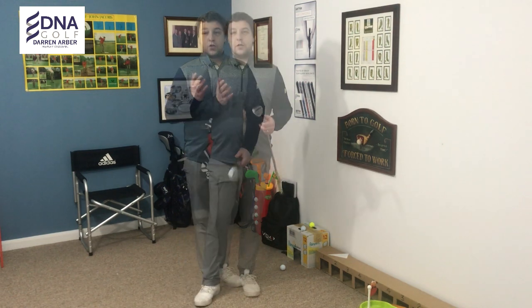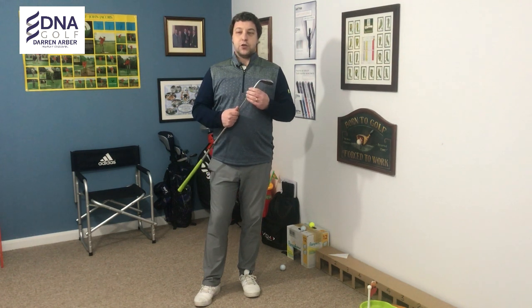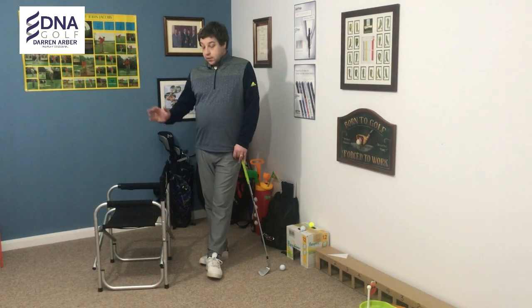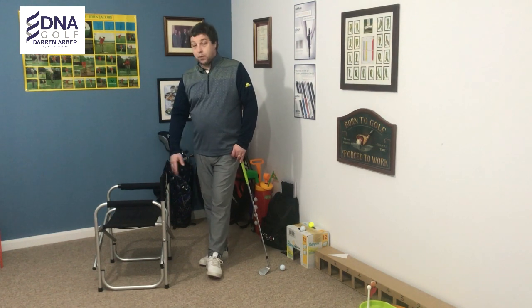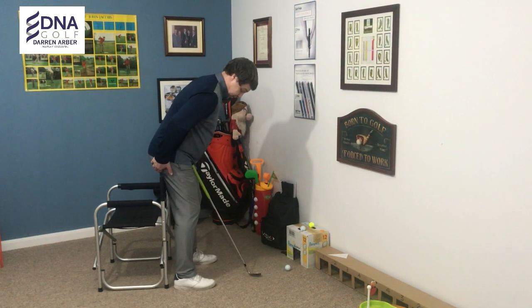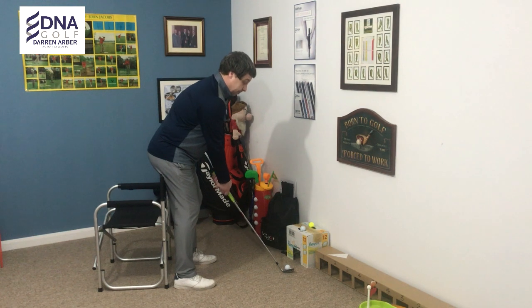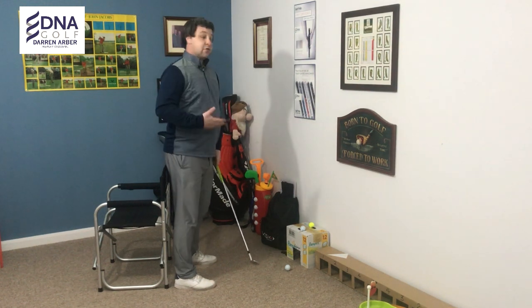Today we're going to look at what I would refer to as the chair drill. Many tutors throughout the world do utilize this drill for their pupils. Taking a household chair — a folding chair, anything — put your bum against it, address the golf ball, and make sure that your backside, or the top of your legs, is touching that chair. The wrong way of doing it is when we lose the posture and you come this way — you can see that my backside has moved away from that chair. That's wrong; we don't want that to happen.